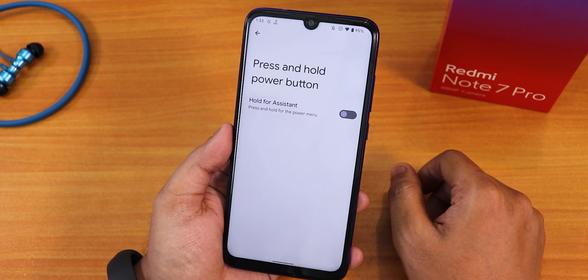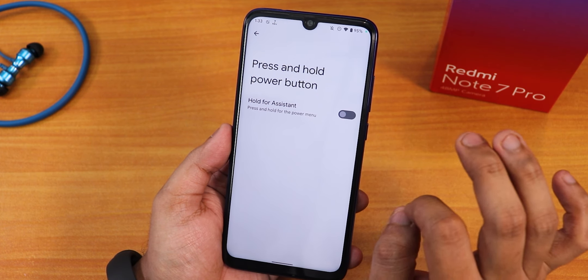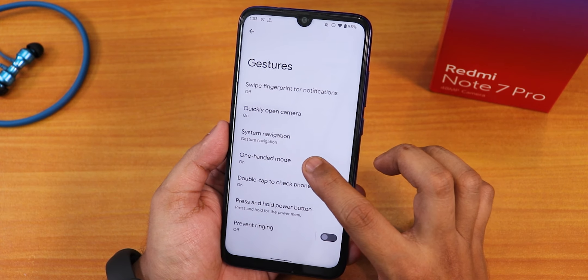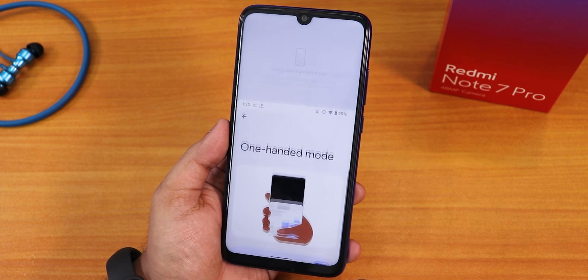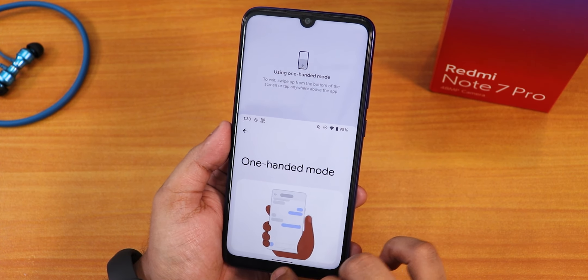Let me try the voice trigger one more time — Okay Google. As you can see, Google Assistant is working perfectly fine with the voice triggers. Going back, we have the one-handed mode, and with that you can pinch this out if you swipe on the pill bar.